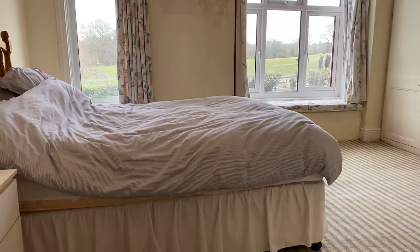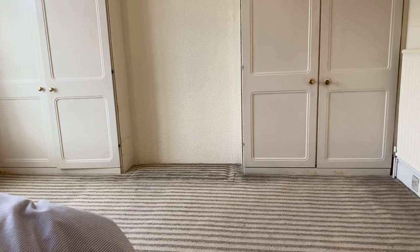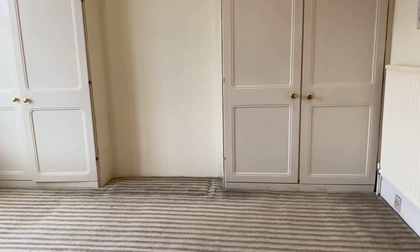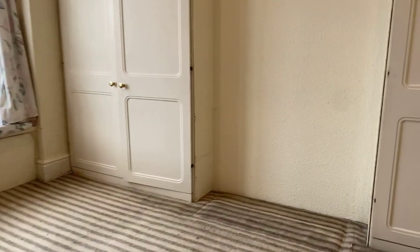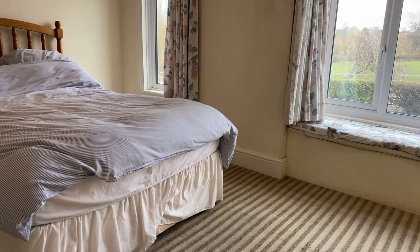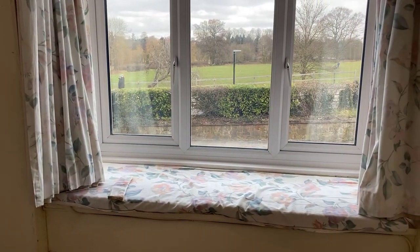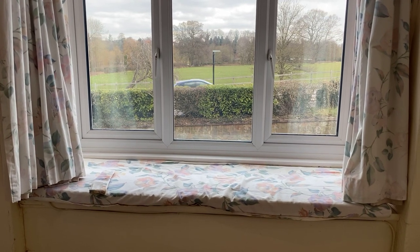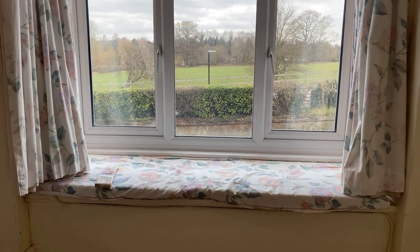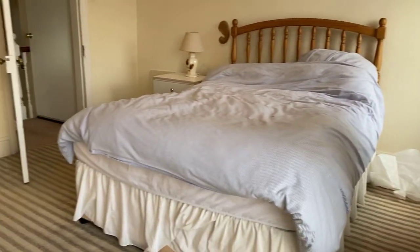It's a well-sized double room. In here we have his and hers built-in wardrobes either side of the chimney breast, and two double glazed windows to the front — the bay window there and a further smaller window. As you can see, that is Abbey Fields Park directly in front of us. There's even a little window seat to enjoy the views from.